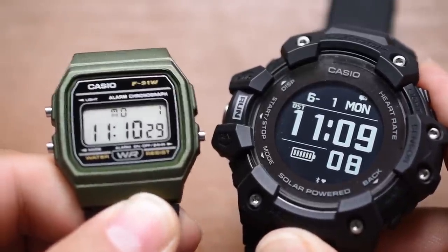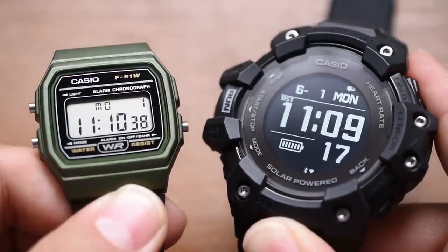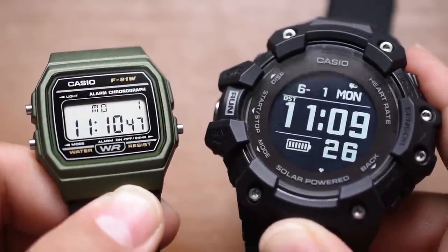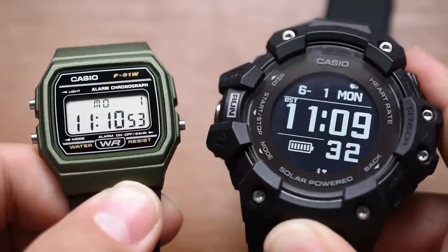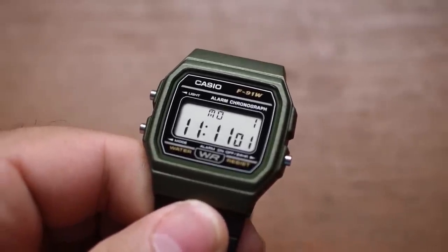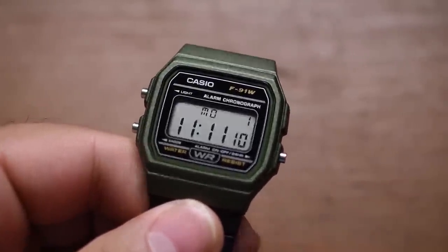The review of this Casio F91W isn't going to be as in-depth as one of these newer G-Shocks with a ton of features and functions, but the truth is these watches do have some similarities. Yes, they were made decades apart; yes, this G-Shock has a lot more functionality — but we have to recognize we can't have one without the other. Special thanks to this Casio F91W; we couldn't have all the very cool G-Shocks we know and love today without you. Is this an awesome piece of horological memorabilia? I love it.